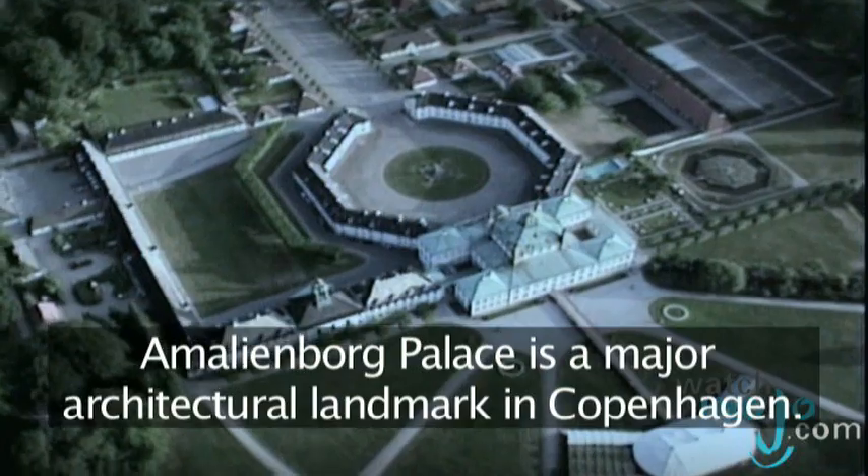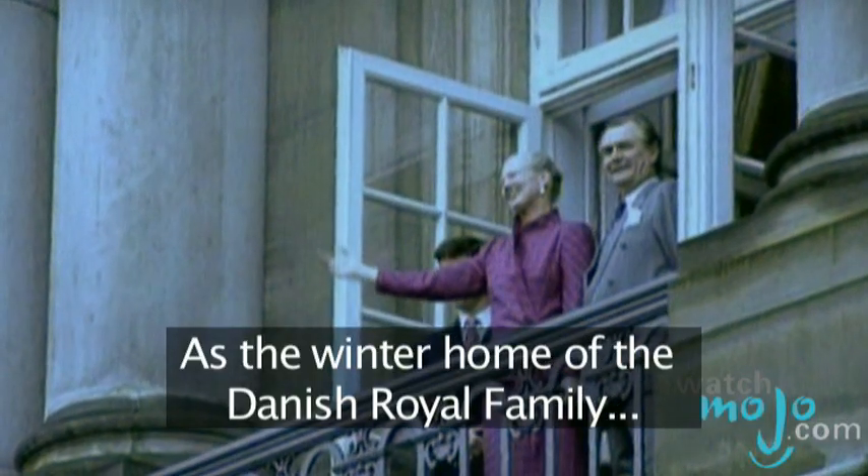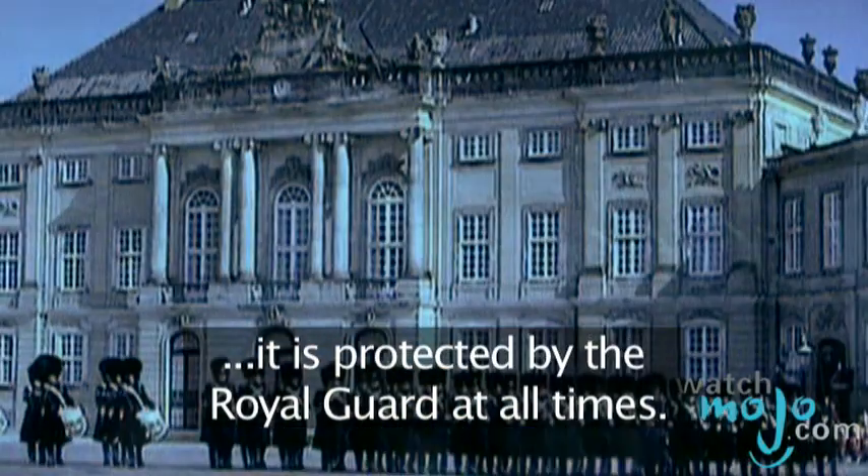Amalienborg Palace is a major architectural landmark in Copenhagen. As the winter home of the Danish royal family, it is protected by the Royal Guard at all times.